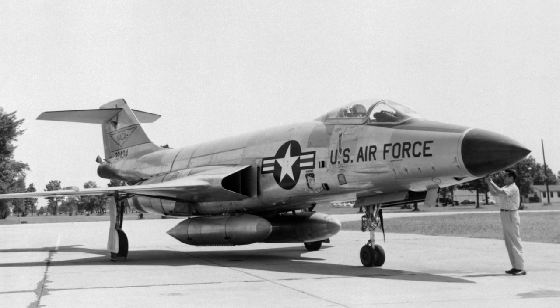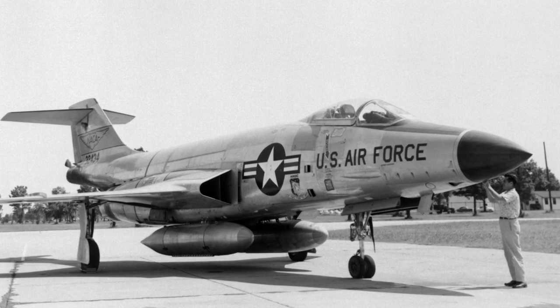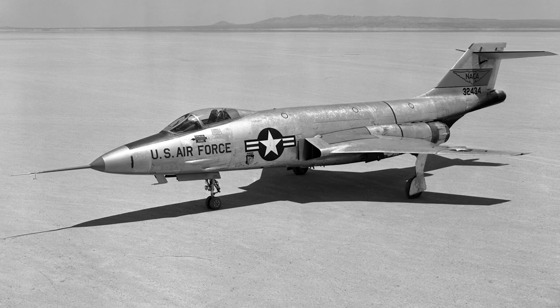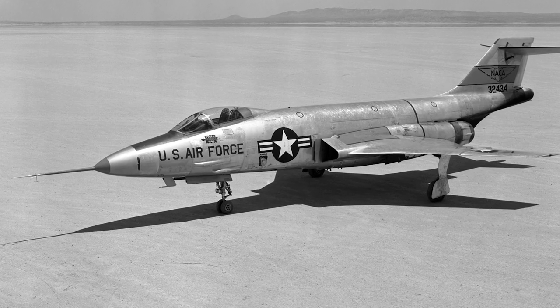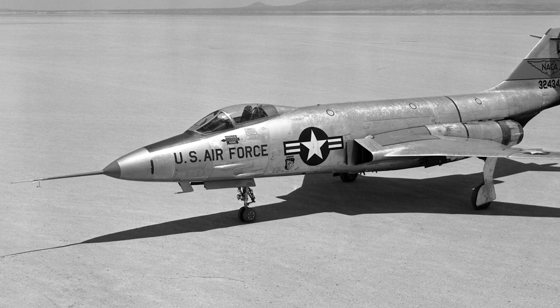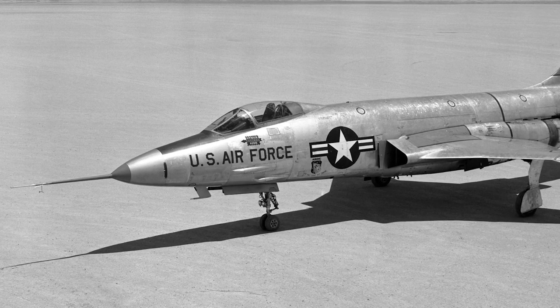No prototypes were made. The first production model F-101 flew in September 1954, reaching a top speed of Mach 0.9. When a ceasefire was reached in the Korean War and more jet-powered bombers were produced, the Strategic Air Command withdrew from the project, no longer seeing the need for fighter escort.